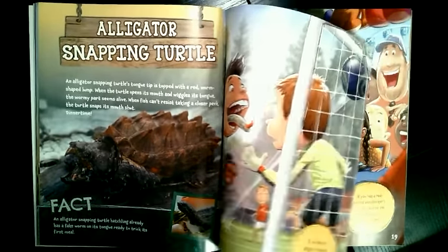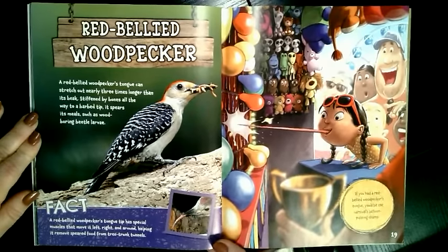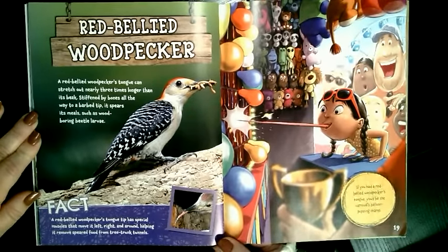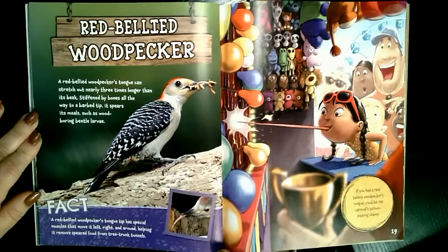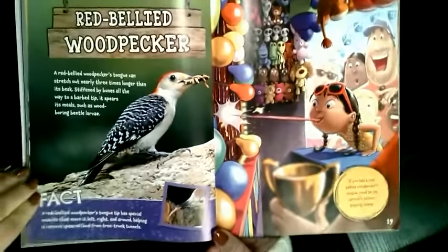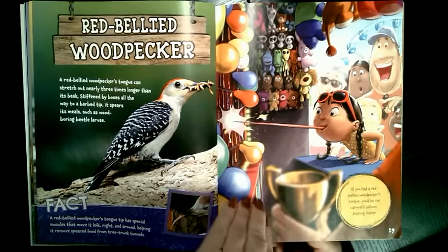What if you had a red-bellied woodpecker's tongue? We have lots of these around us. A red-bellied woodpecker's tongue can stretch out nearly three times longer than its beak. Stiffened by bones all the way to the barbed or hooked tip, it spears its meals, such as wood-boring beetle larva. A red-bellied woodpecker's tongue tip has special muscles that move it left, right, and around, helping it remove speared food from tree trunk tunnels. Can you see in this picture its tongue out past its beak and then the barbed tip? If you had a red-bellied woodpecker's tongue, you'd be the carnival's balloon-popping champ.